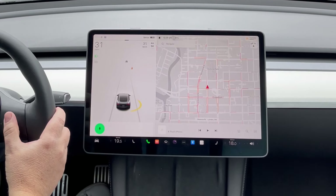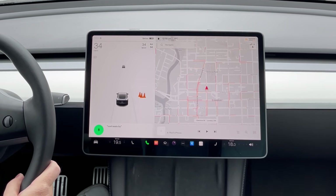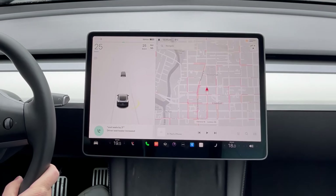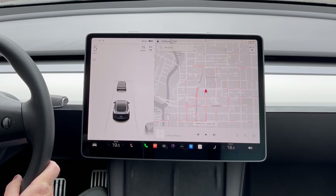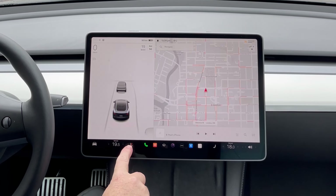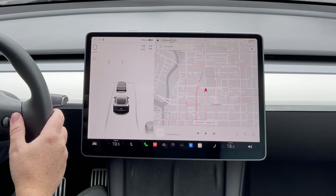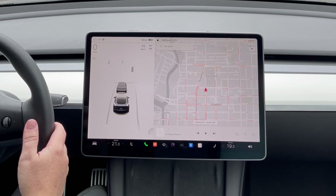I press the button and say 'cool seats by 3 degrees' and 'seat warmers on.' Right now you can see one light on showing the seat warmer is on. Then I say 'make it warmer' and the temperature increases by 1.5 degrees inside the car.